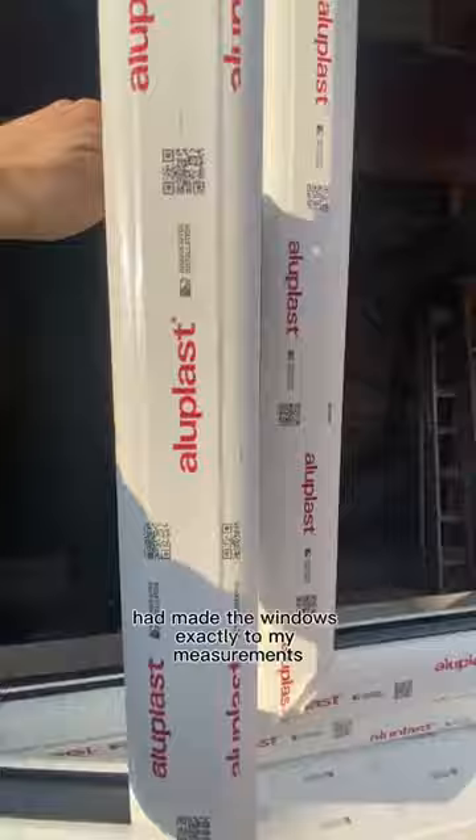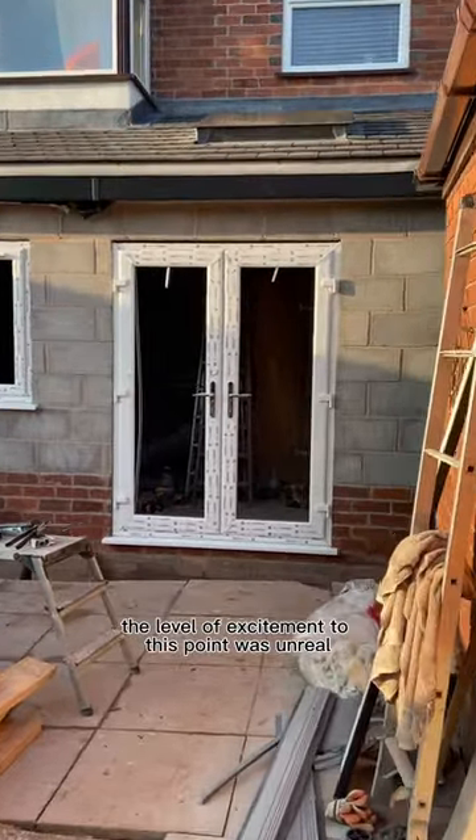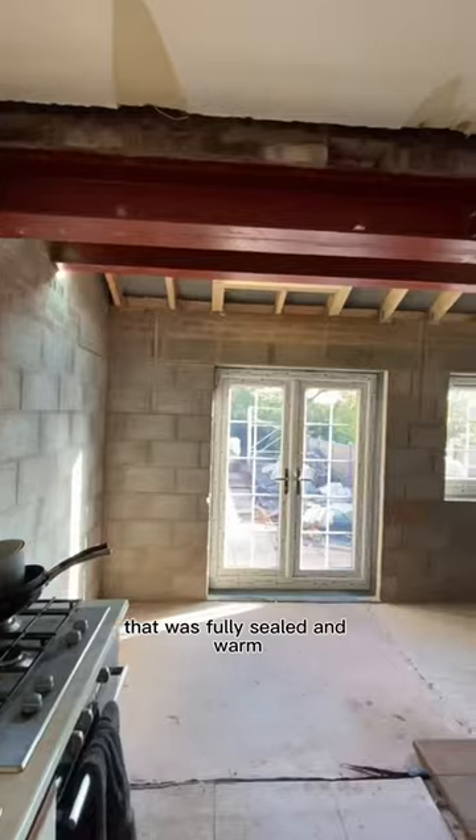And luckily, the window supplier had made the windows exactly to my measurements, so they fit perfectly. The level of excitement at this point was unreal — I was about to have a house that was fully sealed and warm.